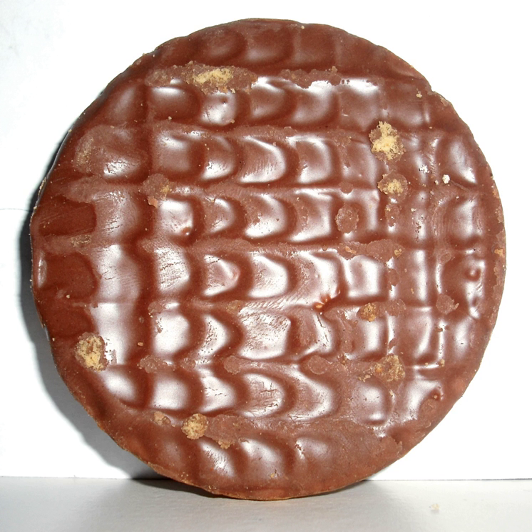In the UK, a biscuit made without an external coating may only be described as 'chocolate' if it contains at least 3% of dry cocoa solids. If there is a coating, this must contain cocoa butter as the fat to be described as chocolate, rather than just 'chocolate flavoured'.